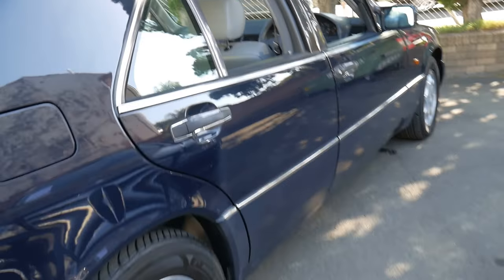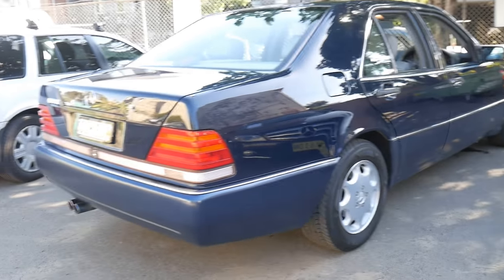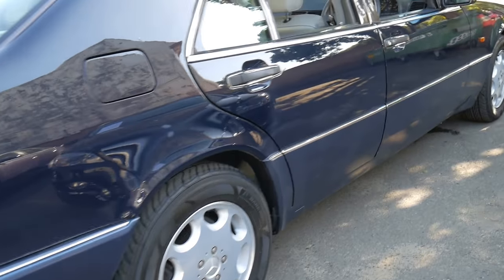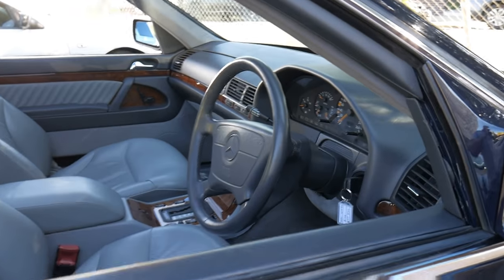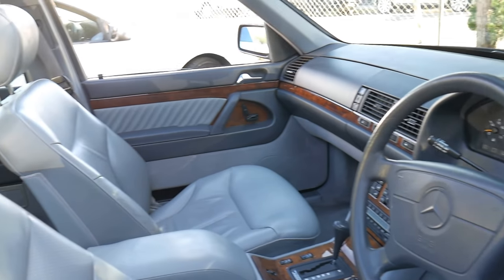It's a car which really needs to be seen to be appreciated. It was one of Bruno Sacco's best designs and I even prefer the sedan to the coupe, known as the CL or S-Class coupe. The air conditioning is nice and cold and the stereo works beautifully.